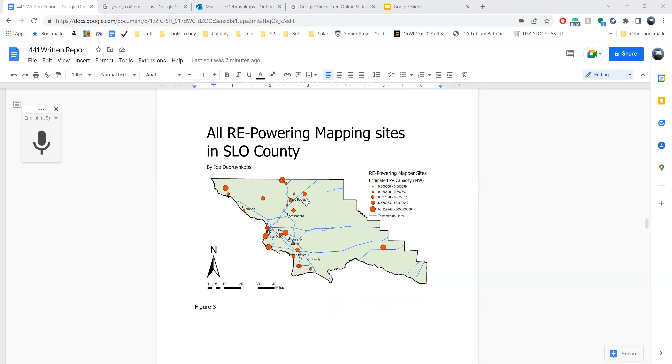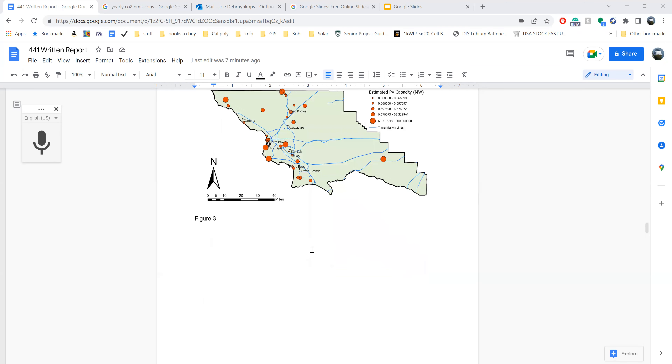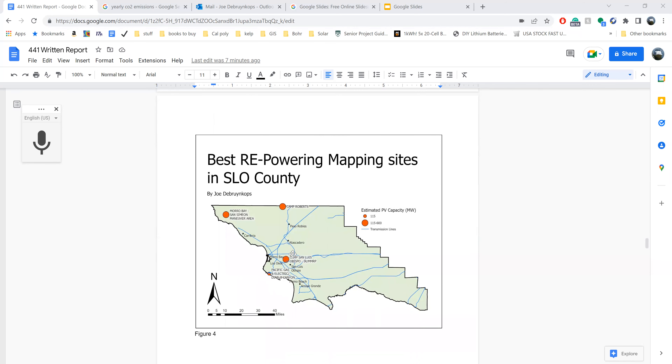Then I further narrowed them down using other parameters like distance from transmission lines and whether they were suitable for PV systems. I basically turned that map into this map with just four optimal locations, one of which is the Diablo Canyon power plant right around here.